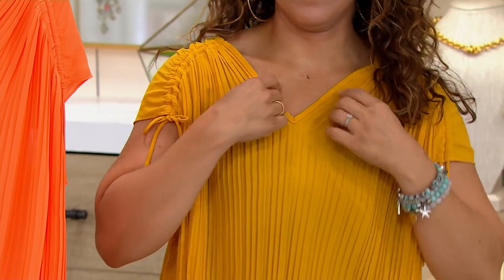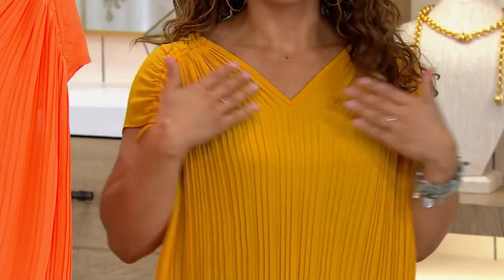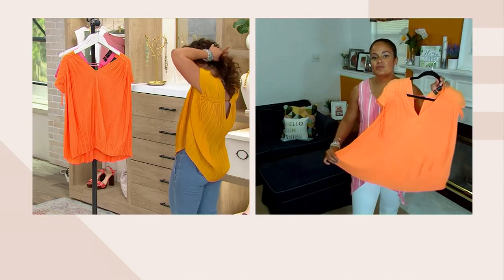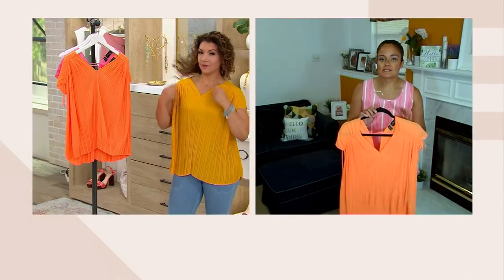The V-neck in the front is flattering because it always highlights the décolleté, but it's not plunging and revealing. Then you have the beautiful pleats, and that's what really gives the ease of wear. These are pleats you never have to iron, never have to worry about. You can throw this top in the washing machine, throw it in the dryer, and go about your day. Those 420 pleats will always stay there.